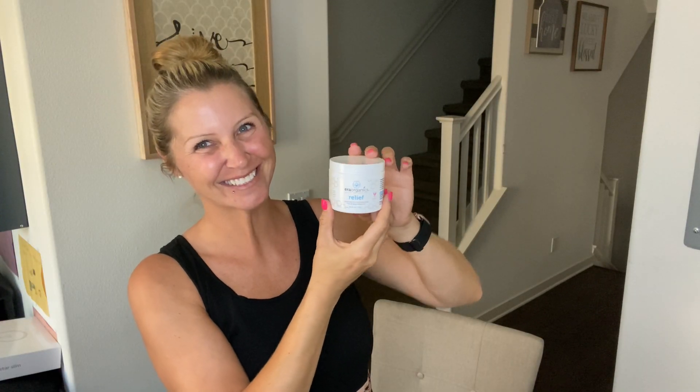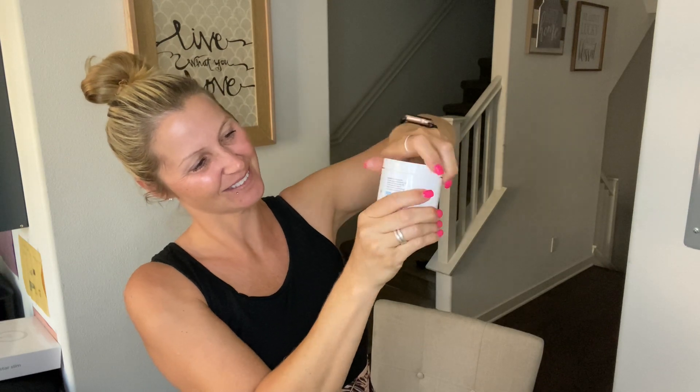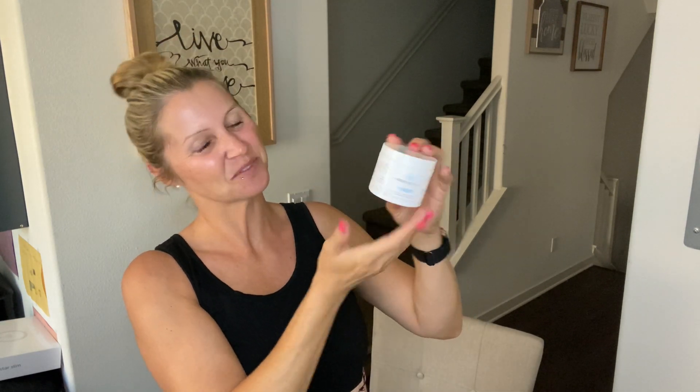So if you're on the fence and thinking about buying this, I highly recommend it. It has a great smell, a great feel, and a little goes a long way. Hopefully this video was helpful today — if it was, give it a thumbs up, and I hope you have an amazing rest of your day. Take care!